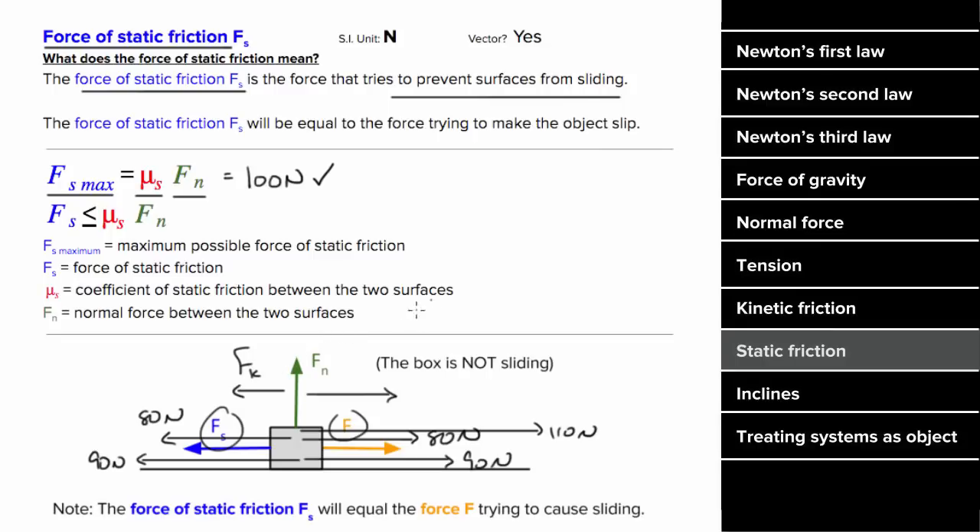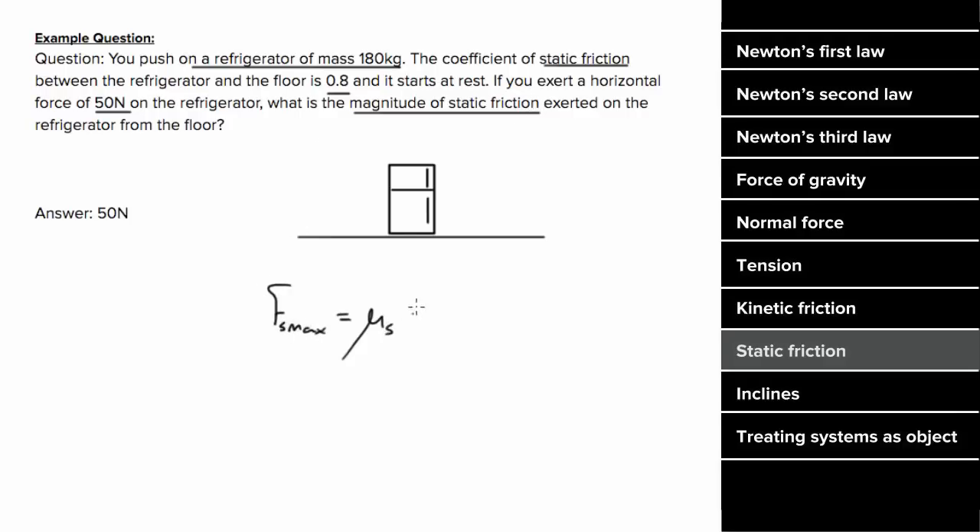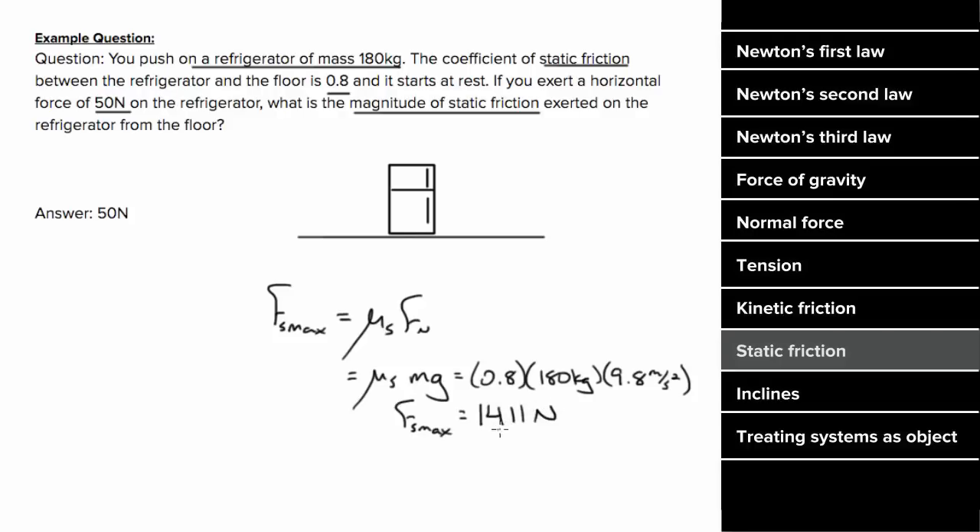So what's an example problem involving the force of static friction look like? Let's say you push on a refrigerator that's 180 kilograms, and the coefficient of static friction between the floor and the fridge is 0.8. If you exert 50 Newtons on the refrigerator, what's the magnitude of the static friction force exerted on the refrigerator? We'll first find the maximum possible static frictional force using mu_s times F_n. Since there's no extra vertical forces, the normal force will just be mg. Plugging in values, we get a maximum possible static frictional force of 1,411 Newtons, but this will not be the value of the static frictional force — this is just the maximum value. So if we exert 50 Newtons to the right, since that does not exceed this maximum possible static frictional force, static friction will just oppose us with an equal 50 Newtons to the left, and it will continue to match whatever force we exert until we exceed the maximum possible static frictional force.